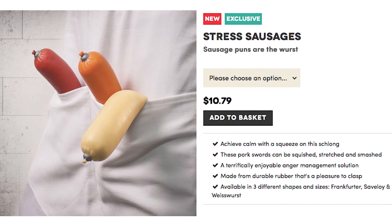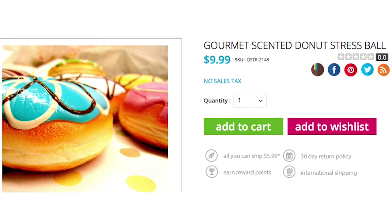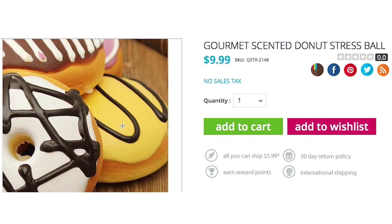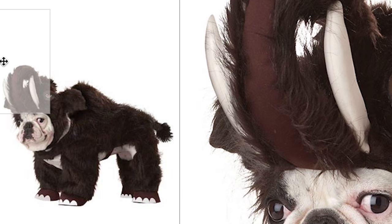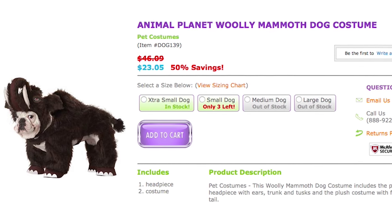If your stress level is building, relieve the pressure with this gourmet scented donut stress ball. Squeeze the delectable pastries that smell like the real thing — just donut put them in your mouth. Or your woolly mammoth dog costume — mammoth mouth, get it?